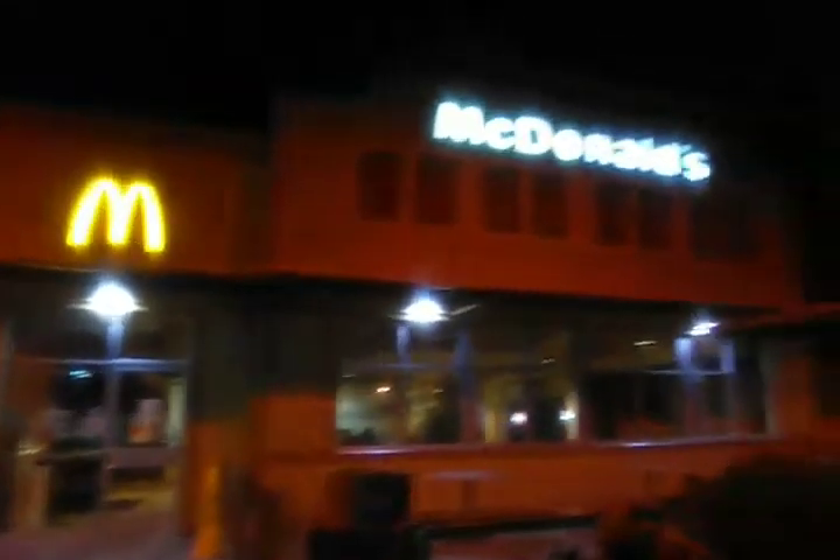The drive-thru is open. You can see it — that's the old look. This McDonald's is going to get the new look. Let's go take a look; there's the patio.